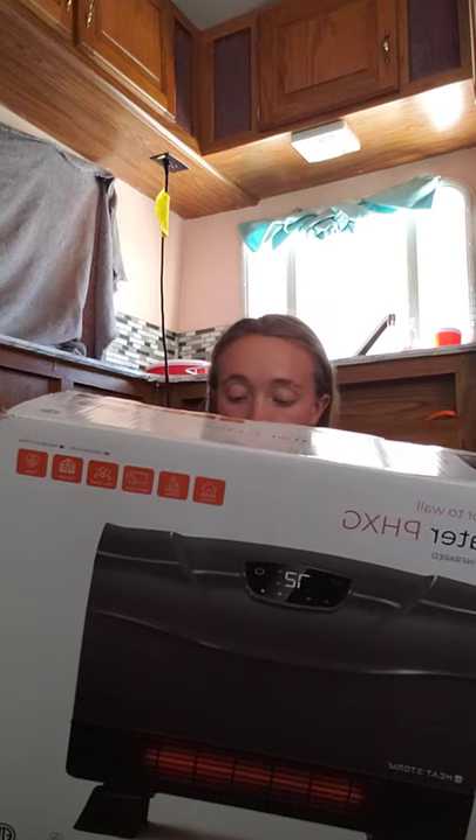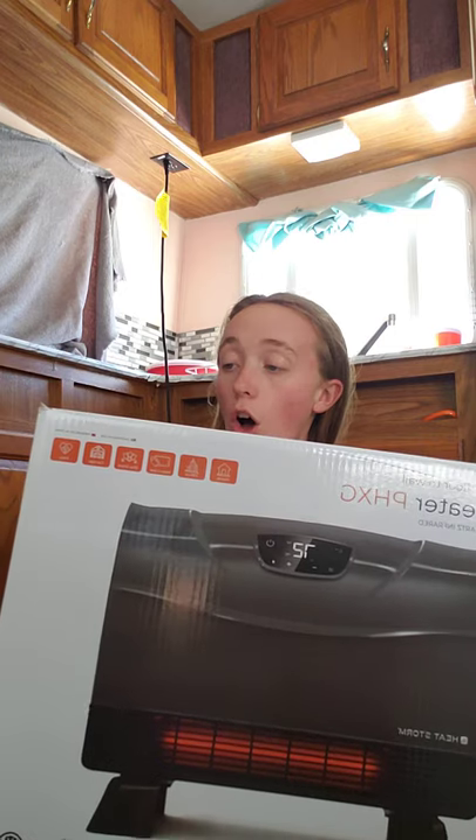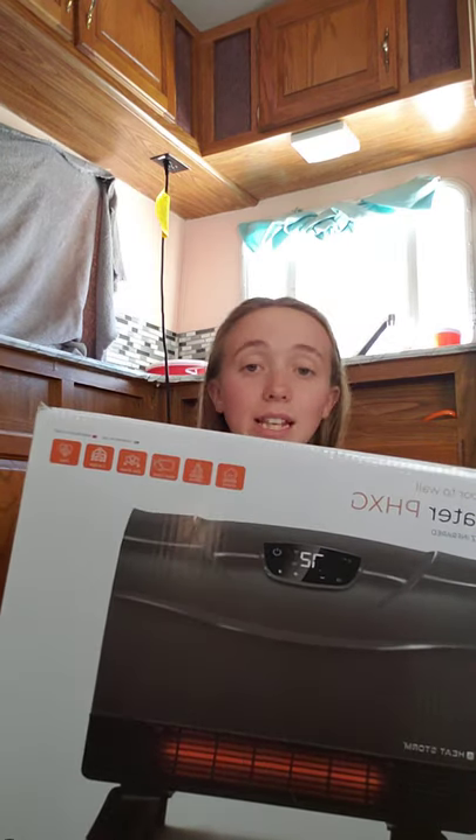So I cowgirled up and bought this per everybody's recommendation. This is the Heat Storm Florida wall infrared heater, the PHXG version. It pulls anywhere from 6 to 12 amps depending on the setting. This can be wall-mounted or it can also sit on the ground. There are quite a few reasons why I bought this one. It can heat quite a large area — about 150 square feet by itself, or as a secondary heat source, it can heat 750 square feet. So that sounded pretty good to me.